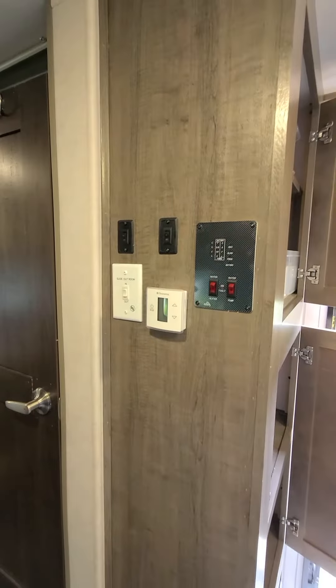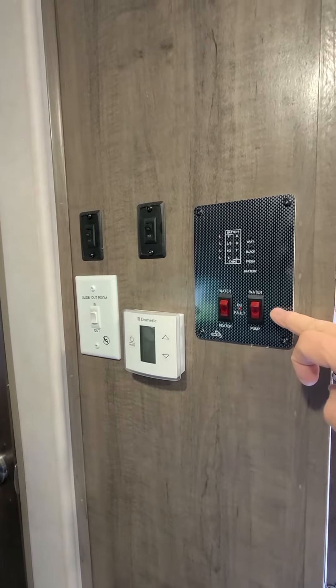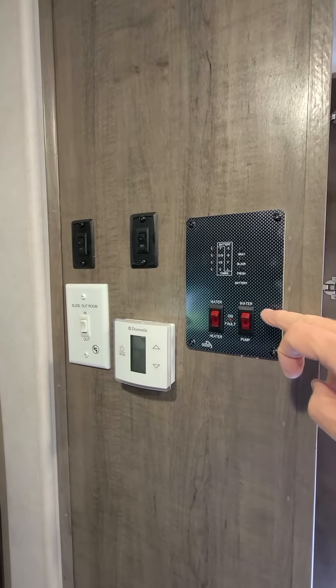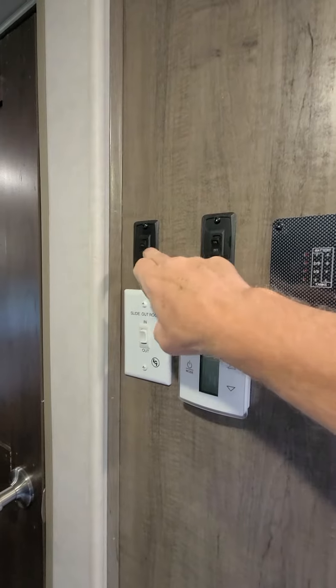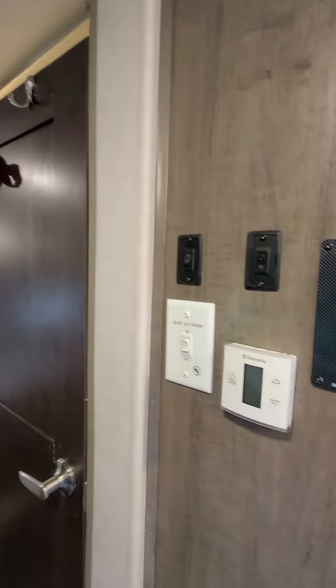This is your control panel. It has a thermostat and displays for your water settings, outdoor light, bathroom light, and the slide out.